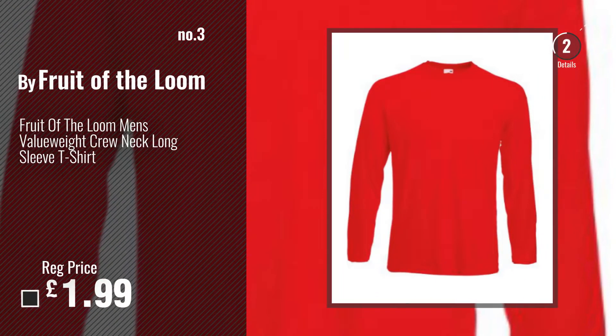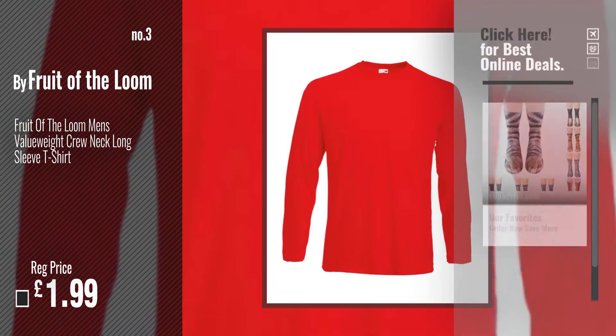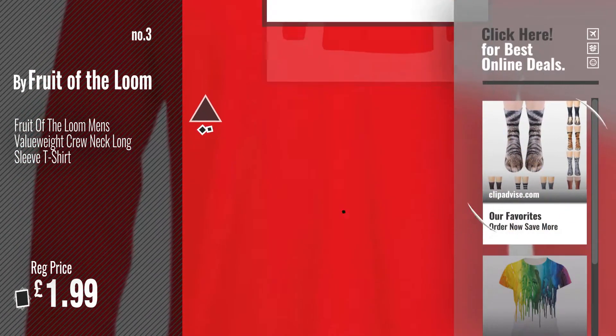Number 3: Buy Fruit of the Loom. Get your favorite animal print top now — just click the circle in the corner.